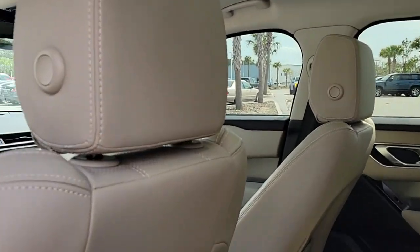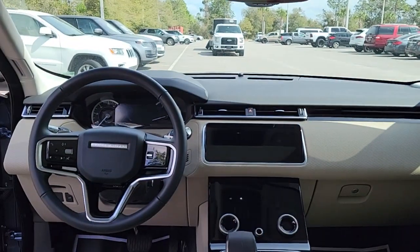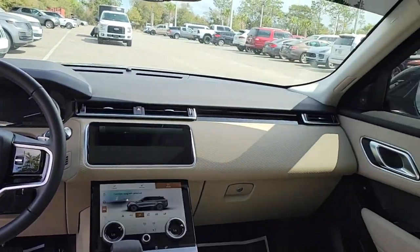Keyless entry, sun moonroof, four-wheel drive, power lift gate, lane keeping assist.